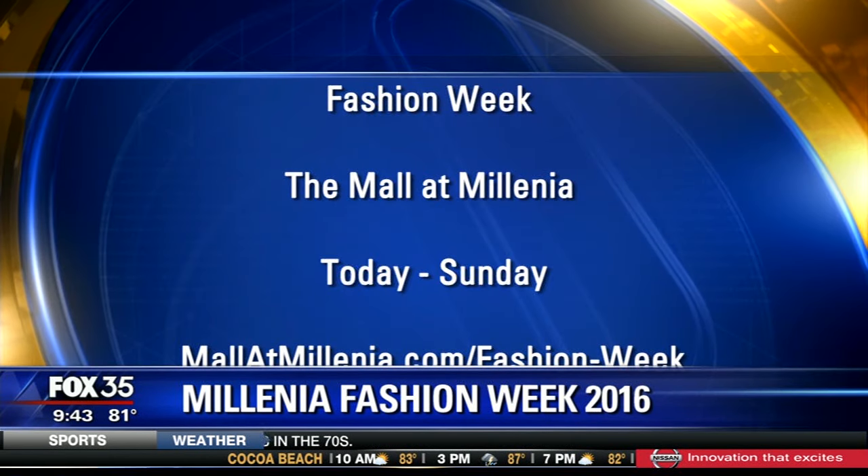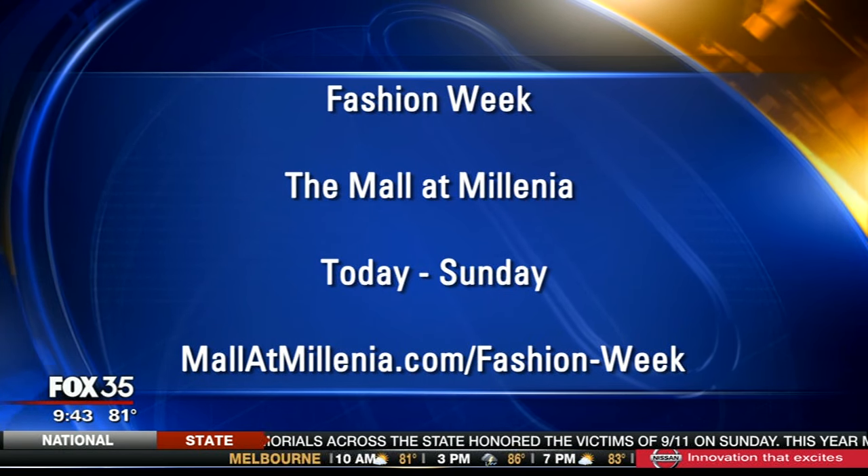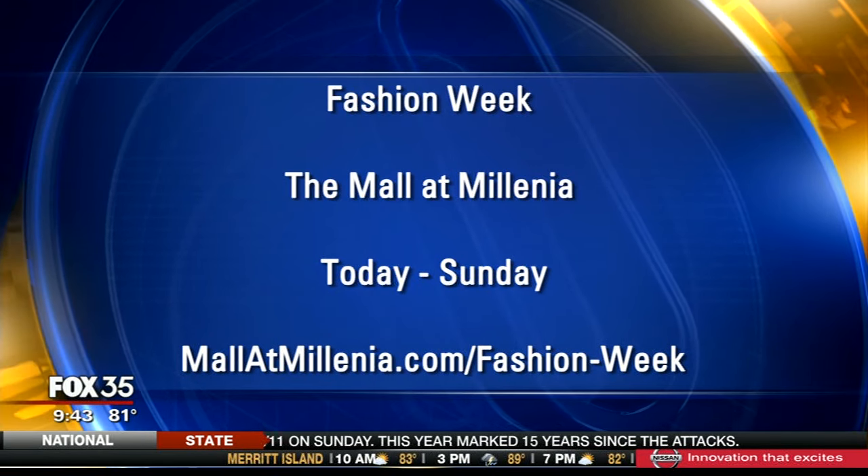It starts today, right? Today kind of kicks off the week, but our first show is going to be Thursday. It starts at 6 p.m. and it is a ticketed event. However, if you know people, you might be able to get in. Just don't write me a message on Facebook — you're not going to be able to get into my inbox.